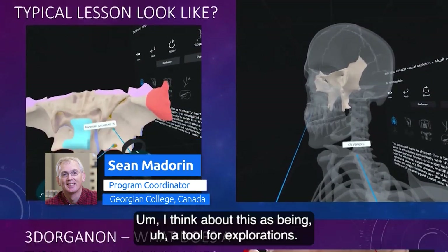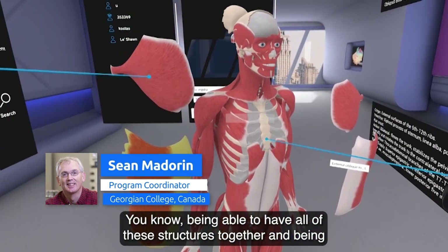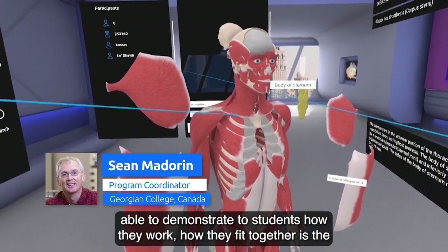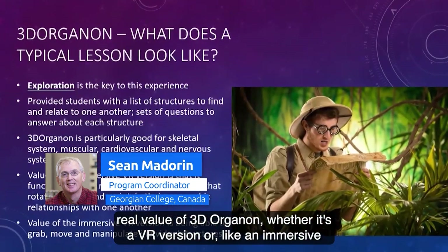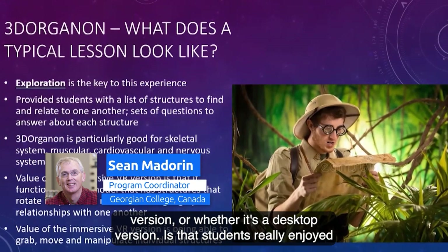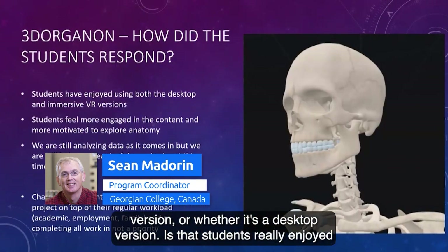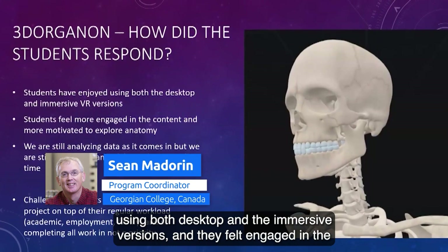Within the context of 3D Organon there's a lot of material students can access. I think of this as a tool for exploration — being able to have all these structures together and demonstrate to students how they work and how they fit together is the real value of 3D Organon, whether it's a VR version, an immersive version, or a desktop version.